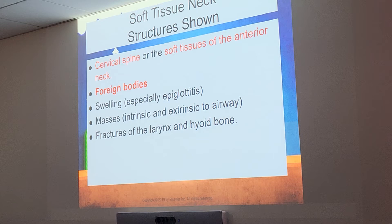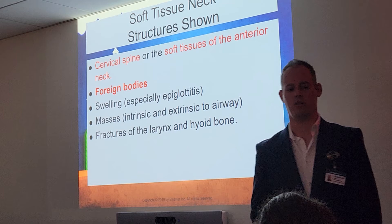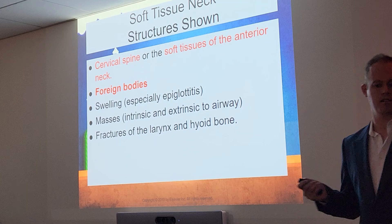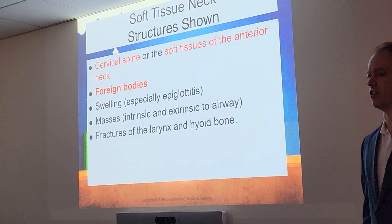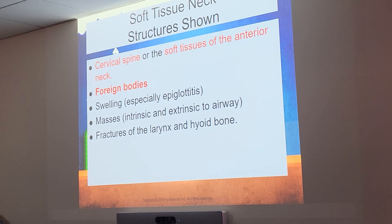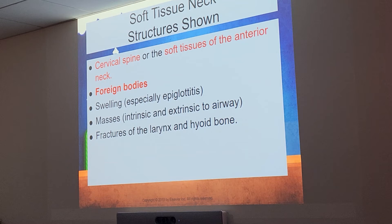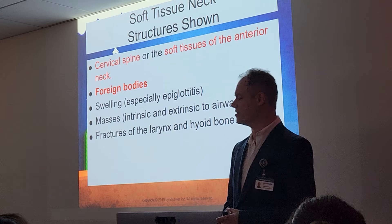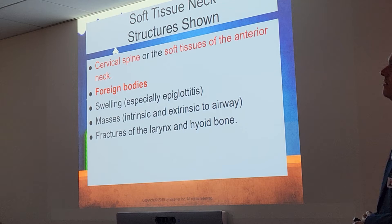Other reasons include swelling — specifically the epiglottis may become swollen — masses, and fractures of the larynx and hyoid bone, though that's more rare. If a patient presents with a foreign body lodged in their throat, you would order a soft tissue neck x-ray series. The most common ones I used to do were for fish bones and coins — kids love to swallow coins. Magnets are serious too, because they cause a lot of internal damage.